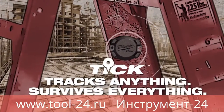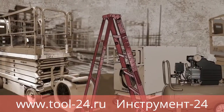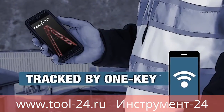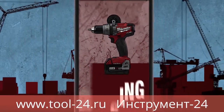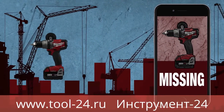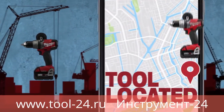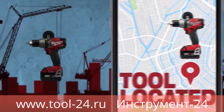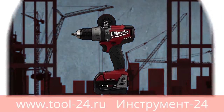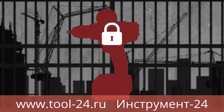Tool tracking solves this problem. For One Key-enabled tools, locations update automatically. For additional tracking functionality, attach a Tick tool and equipment tracking device to any item in your inventory and track the locations of those items through the One Key app. If a tool is stolen, you can flag it as missing and automatically receive an updated location the next time that tool comes within range of a phone with One Key.